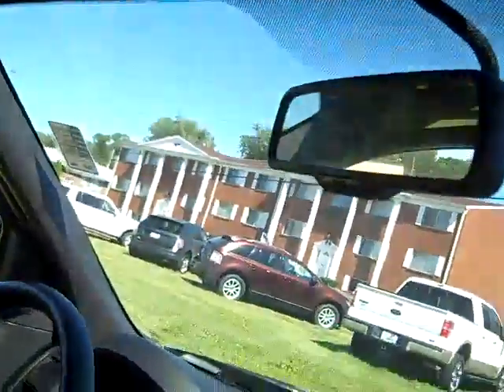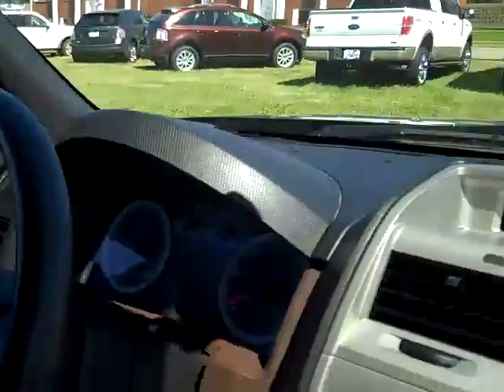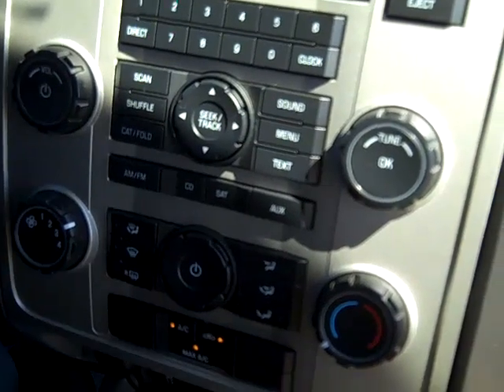Light advisors, auto-dimming rearview mirror, remote start, two-way power sliding sunroof, CD player.